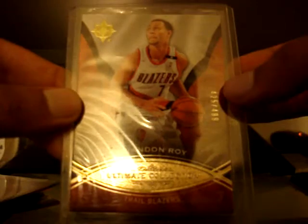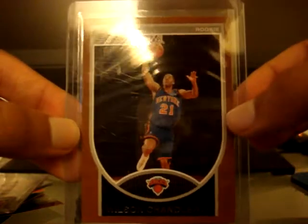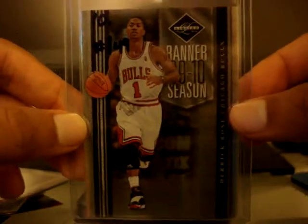Hoopla insert of Brandon Roy numbered out of 100. Upper Deck Ultimate Collection base card of Brandon Roy numbered out of 499 from 07-08. Bowman rookie card broad parallel version of Wilson Chandler numbered at 399. And a banner 09-10 season insert of Derrick Rose numbered only out of 49 — 9 out of 49 — very nice card of what will most likely be the eventual MVP.